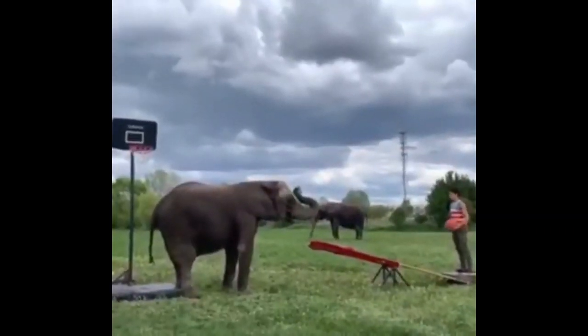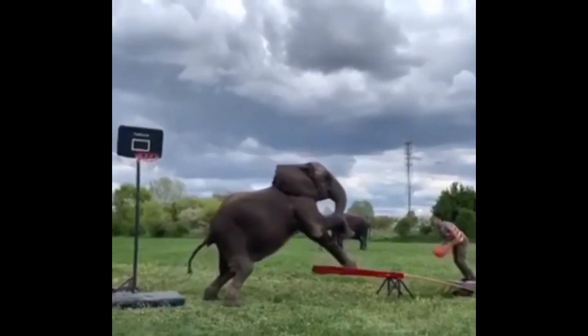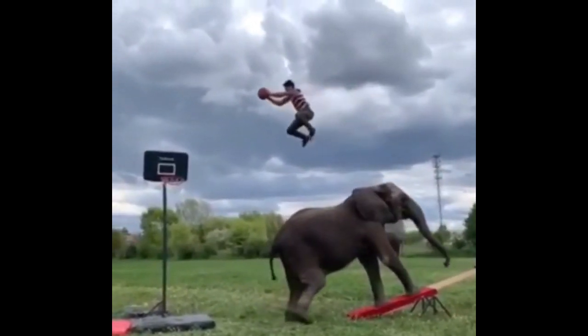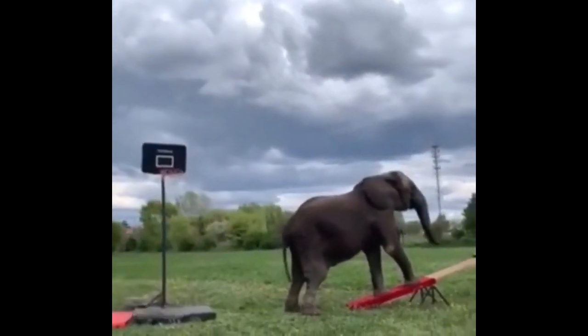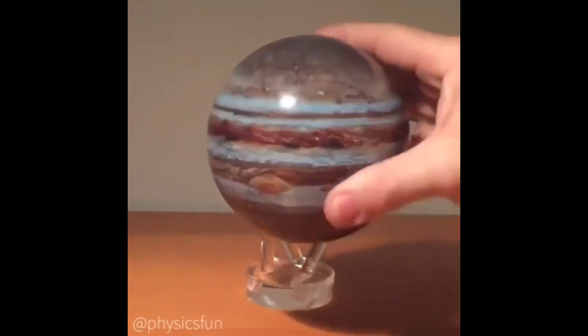This elephant loves to play basketball with its trainer. This artwork was created to mimic Jupiter. So awesome.